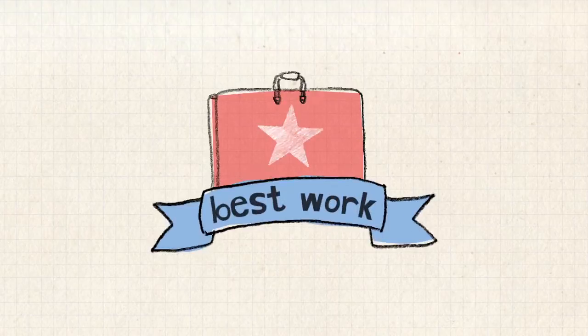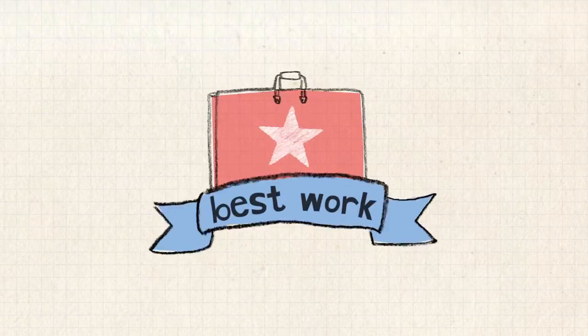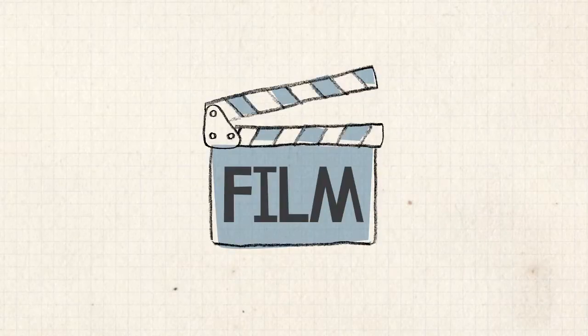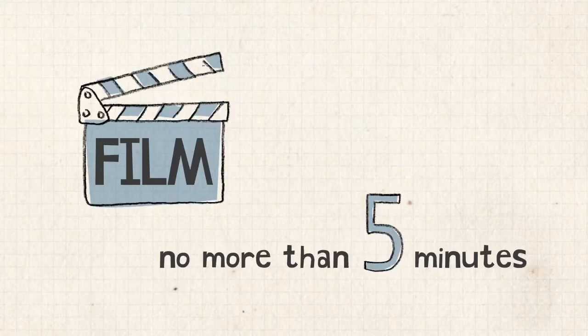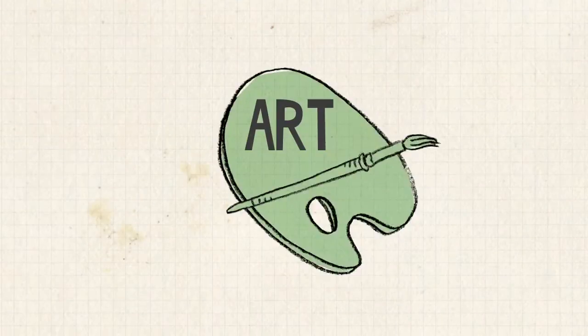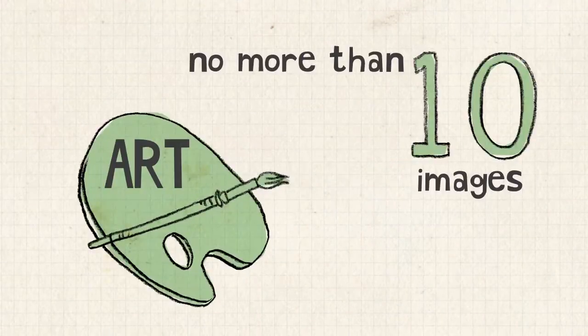So what is it that makes up a portfolio? Now that's a good question. A portfolio is a collection of your best work, and the film school at SFUAD will accept the following magical items: Film — no more than five minutes of your best work. Writing — no more than ten pages of your best work. Other art — no more than ten images of your best work.